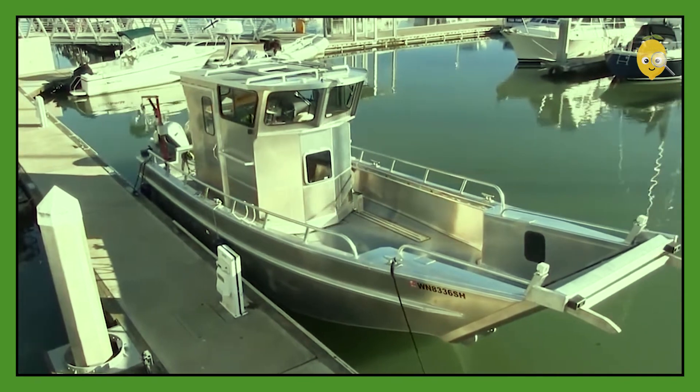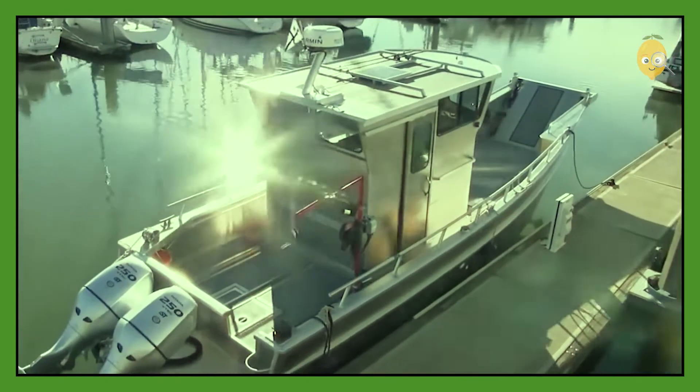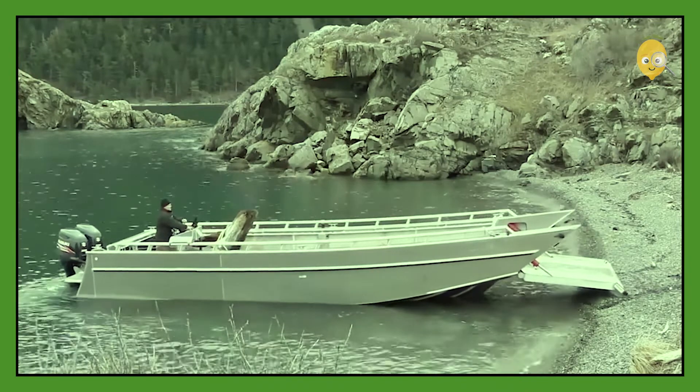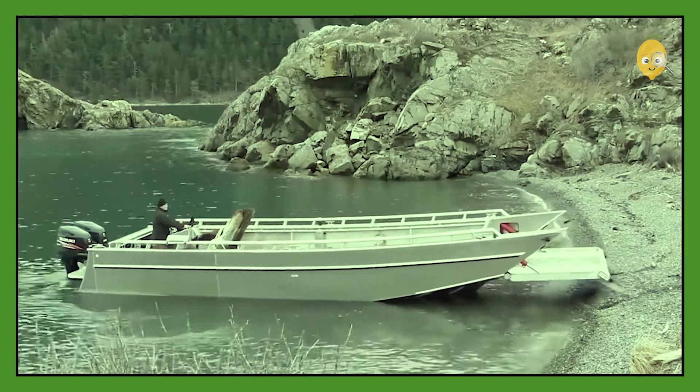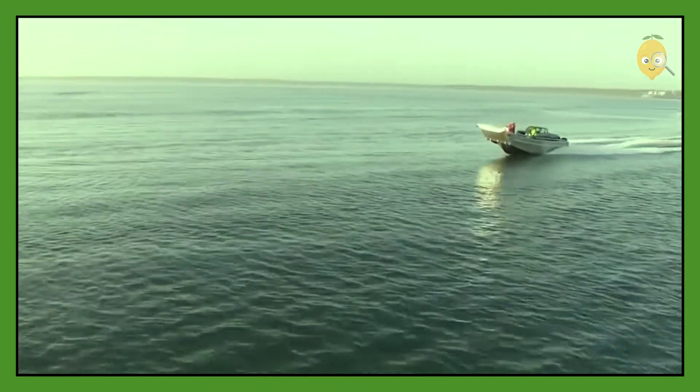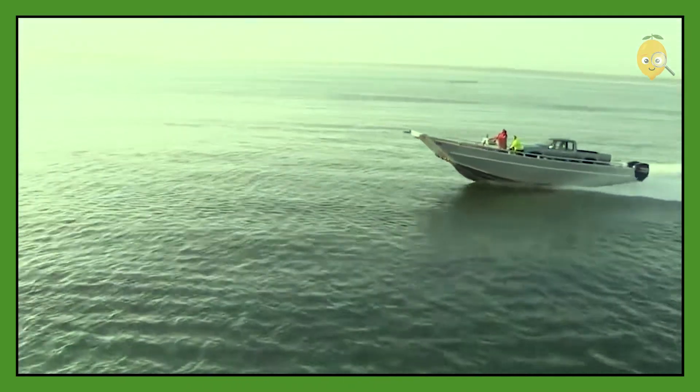When it's time to go back on the water, the spikes push the boat from the shore. But that's not all — some models also have a modular wheelhouse that can move 12 feet forward and then back. The length of this boat is about 30 feet, which allows you to carry even large cargo like small cars.